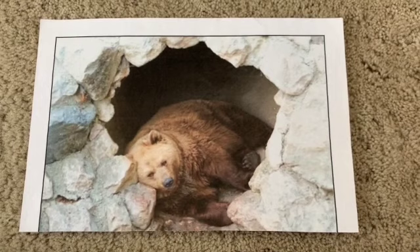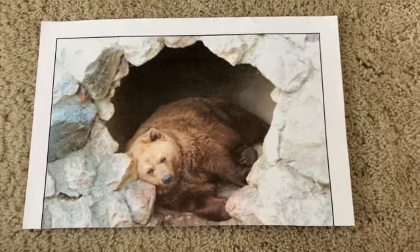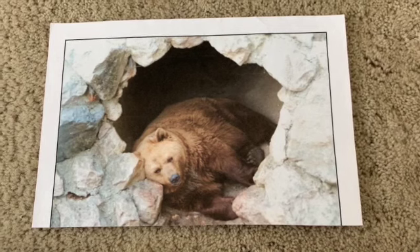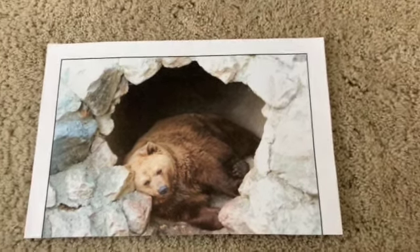Do you know who hibernates? Who hibernates? Who hibernates? Do you know who hibernates? It's a bear! Very good — bears hibernate.